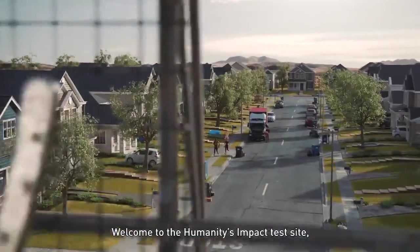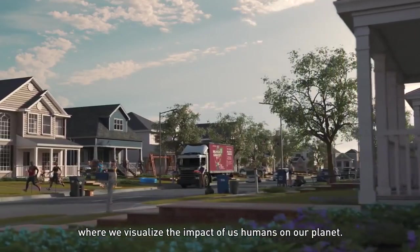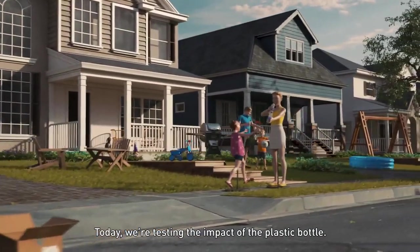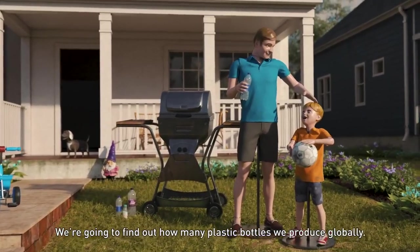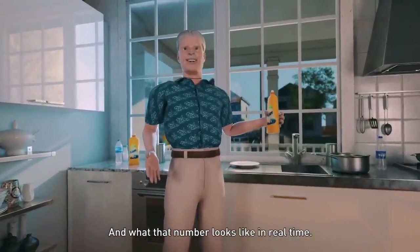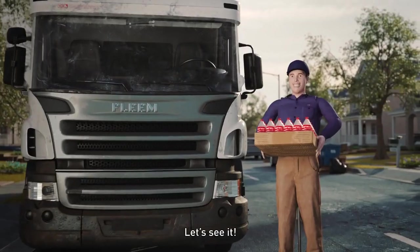Welcome to the Humanities Impact Test Site, where we visualize the impact of us humans on our planet. Today, we're testing the impact of the plastic bottle. We're going to find out how many plastic bottles we produce globally, and what that number looks like in real time. Let's see it.